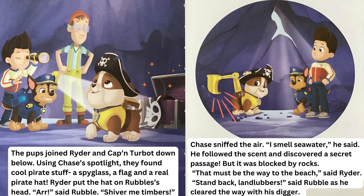The pups joined Ryder and Captain Turbot down below. Using Chase's spotlight, they found cool pirate stuff — a spyglass, a flag, and a real pirate hat. Ryder put the hat on Rubble's head. "Arrgh!" said Rubble. "Shiver me timbers!"